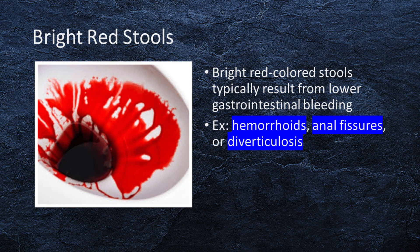Bright red-colored stools typically result from lower gastrointestinal bleeding, often from conditions like hemorrhoids, anal fissures, or diverticulosis.